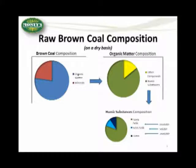The composition of this brown coal is as such. It's primarily organic matter and minerals. If you look at the organic matter, it's comprised of primarily humic substances and other organic compounds. If you dig into the humic substances, it's primarily broken into humic acids, fulvic acids, and humin.